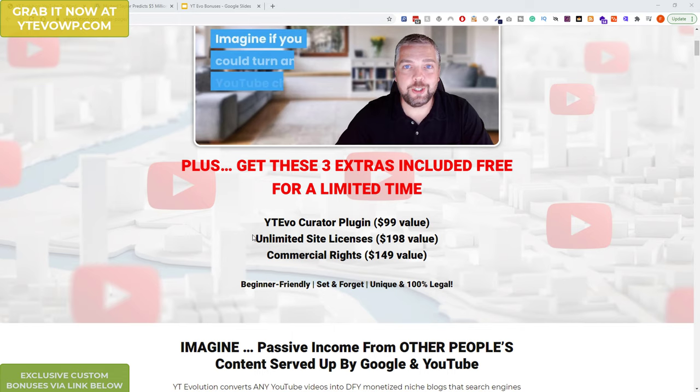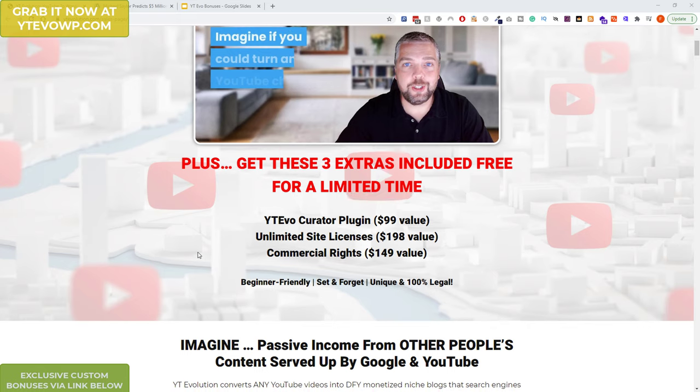What you can do with your site is flip them — sell the domain and the site on somewhere like Flippa.com and make some quick money that way. Or you can keep them ranked and make affiliate commissions, or use them to rank your other products or sites, and create something like a PBN network.